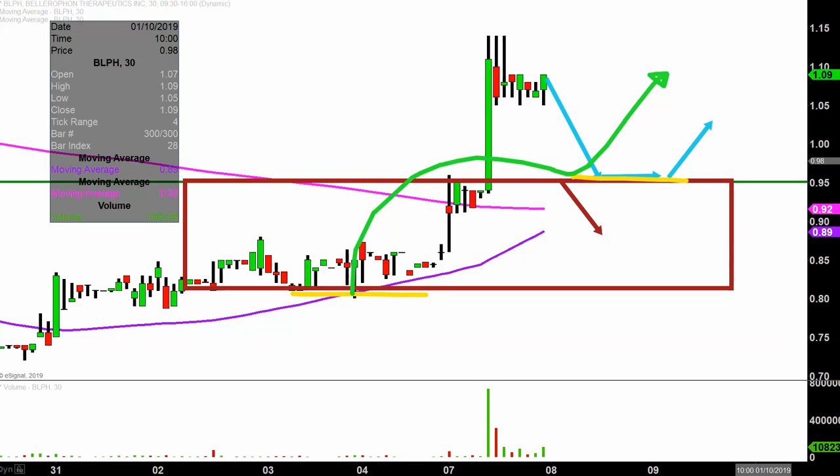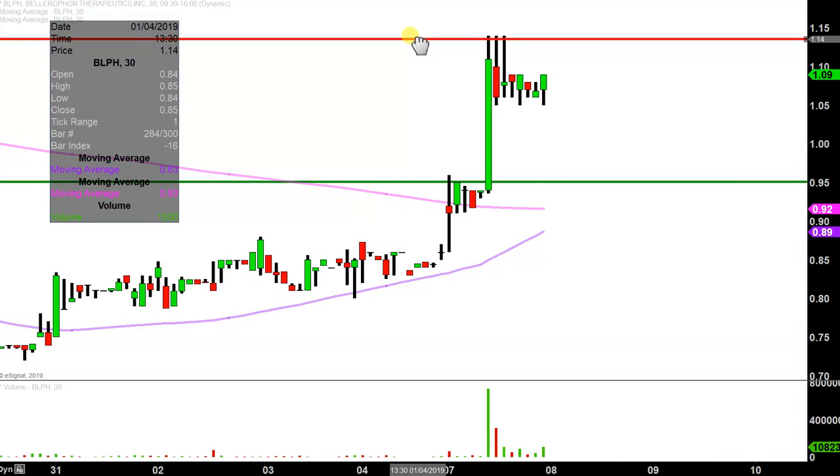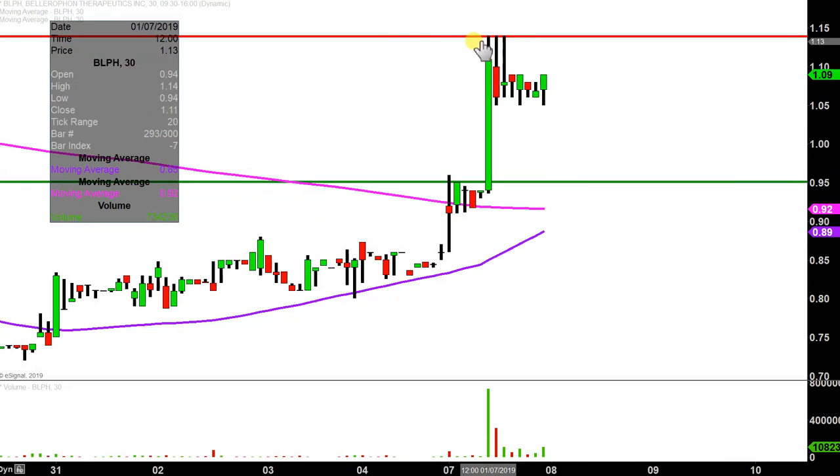What about levels of resistance? In terms of where the sellers are hanging out, they didn't really hide themselves — on three separate occasions the price tried to get up through $1.14 and couldn't quite do it. So that'll be public enemy number one going forward. All in all, very nice movement today on the bull's part. Now it's just a question of can the price build upon this momentum going forward? We will see.